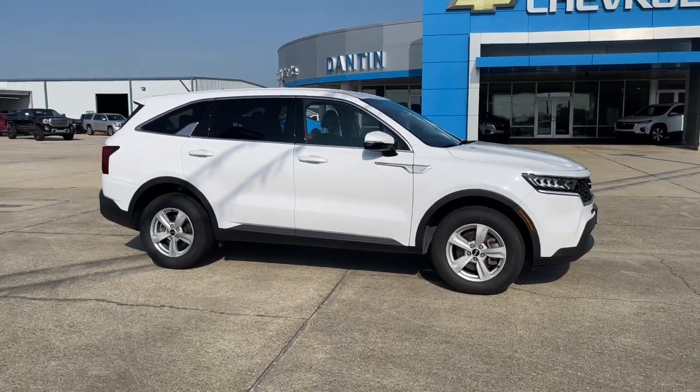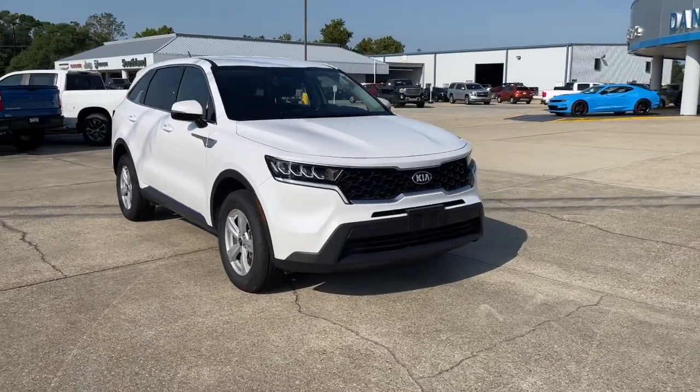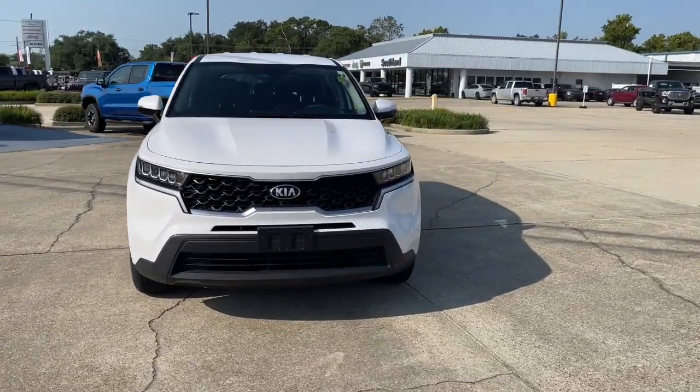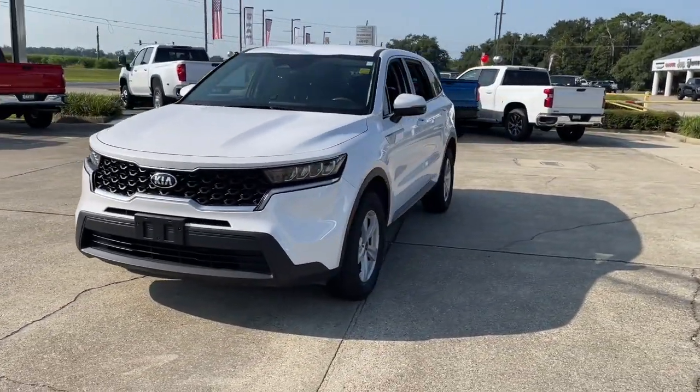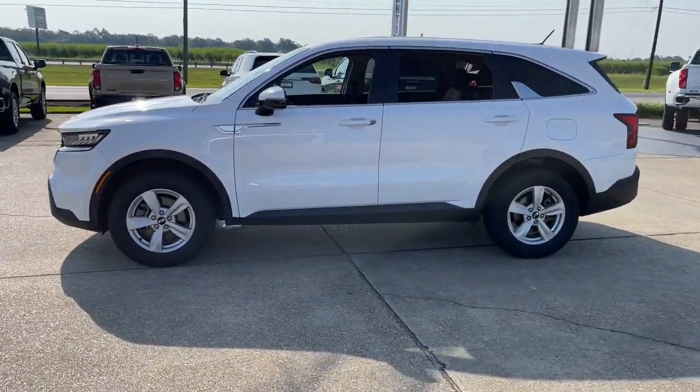Take a moment to check out the 2021 Kia Sorento. With less than 70,000 miles on the odometer, this vehicle provides excellent value. This versatile Sorento has what your family needs to get the most out of every journey.